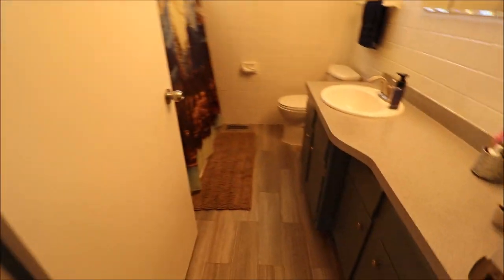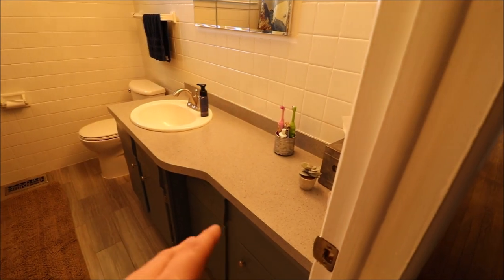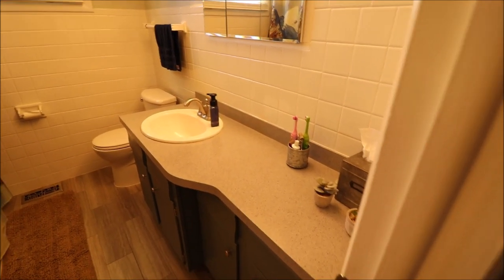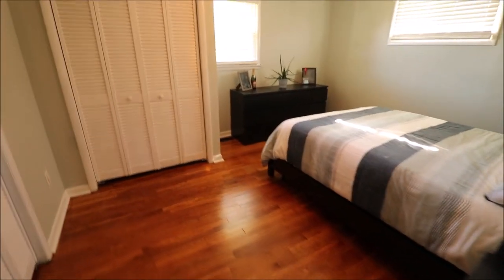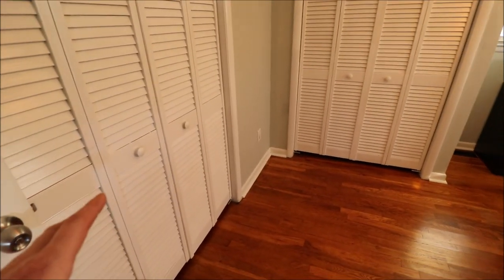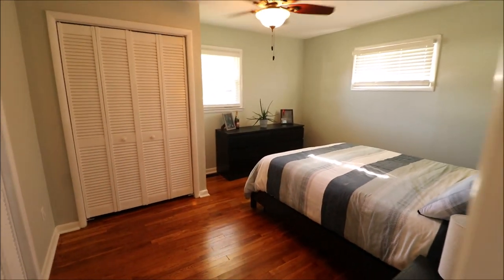The bathroom here — this is new vinyl tile with a big vanity, could be a double vanity if you wanted it to be. Tub, everything's very clean and nice in there. Bedroom number two — we actually have two closets in here, his and hers. This is on the front left of the house if you're looking from the street. Ceiling fan in here as well.